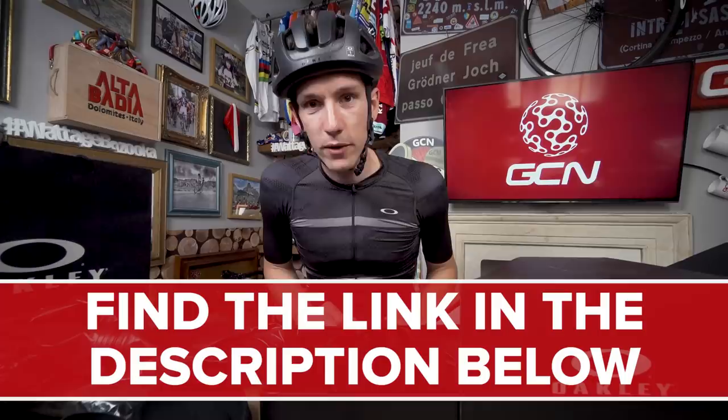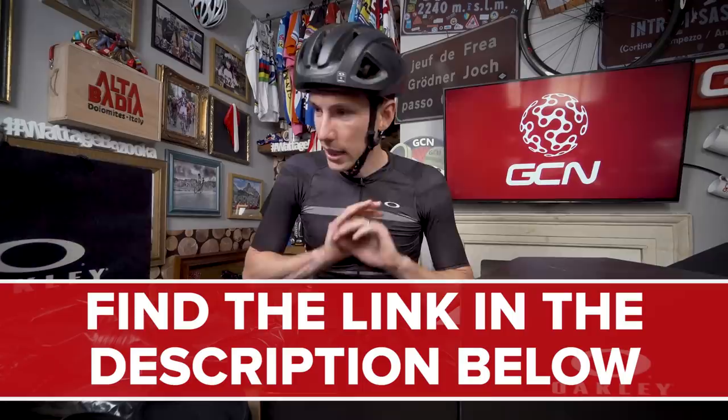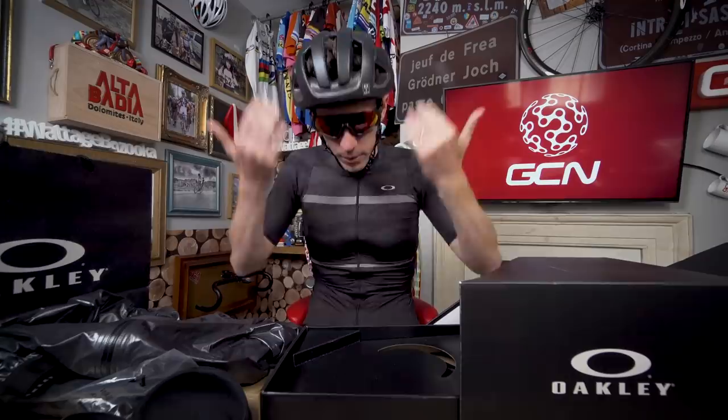What is true is how you can enter our giveaway. Go to the description beneath this video, click on the link in there, and that will take you through to the competition — it is as simple as that. Two of you will have a complete Oakley outfit. Do make sure you subscribe to the tech channel because we have loads of unboxings coming up, and if you're watching this more than a week after it was posted, the closing date for entries will have already been and gone, so subscribe so you never miss any.